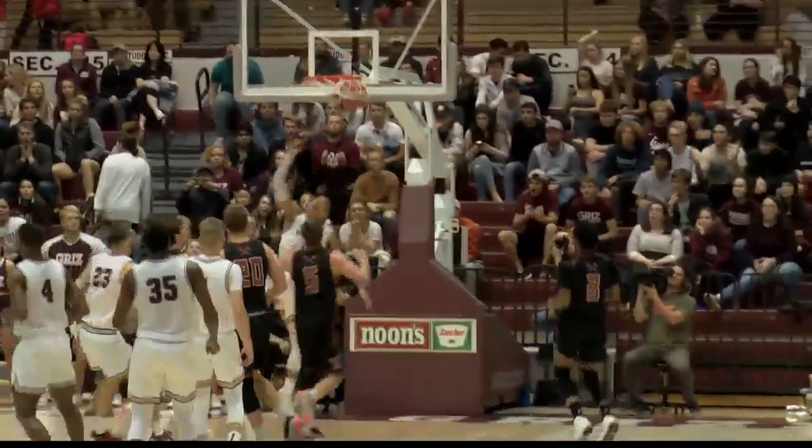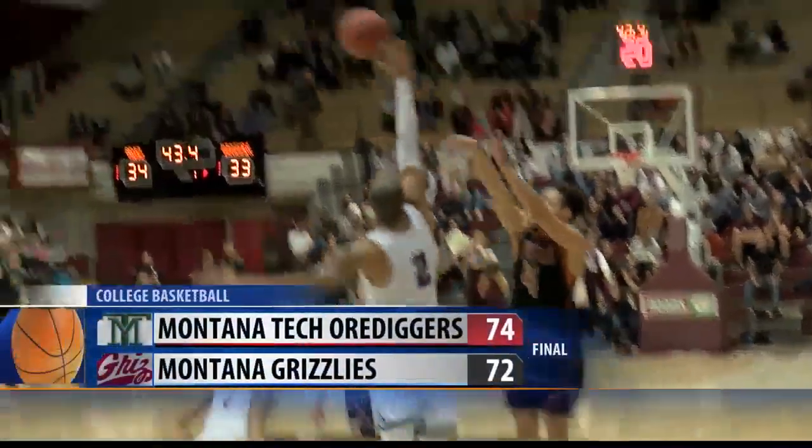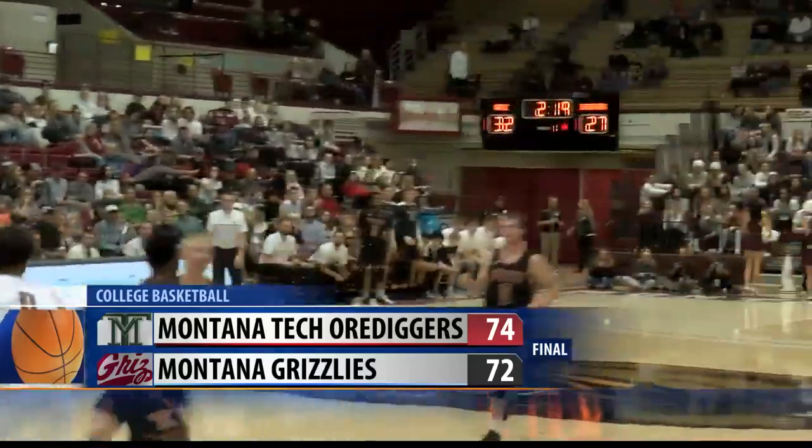UM regains the lead after Saeed Pridget finds Manuel for the dunk. But in the end, Tech stuns Montana after England hits a late two with 20 seconds to go, and the Orediggers win 74-72 as Montana falls to 1-3.